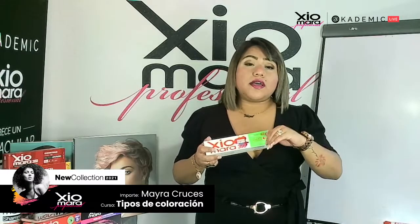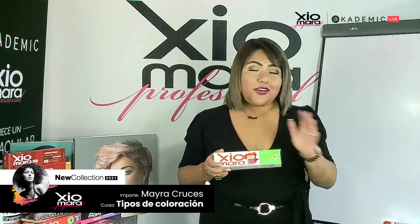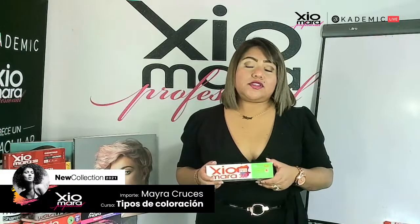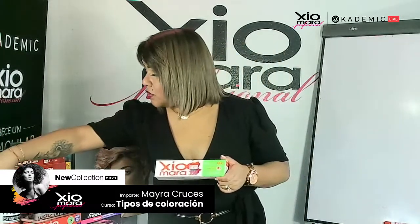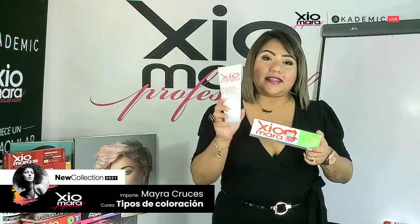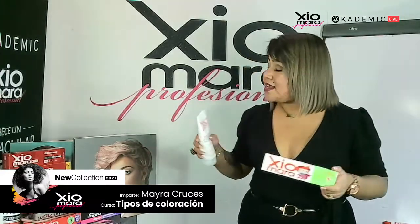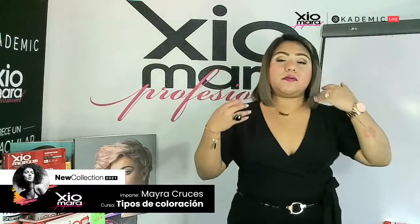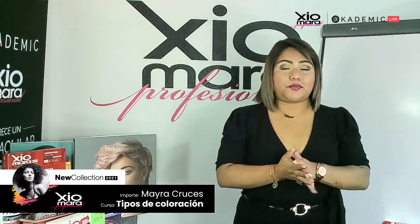En nuestro tinte Fashion Colors lo puedes encontrar tanto en la gama de Shomara 300 como en la gama de Cover Color. También puedes crear tus tonalidades pasteles con nuestro tratamiento de colágeno. Cuando hablamos de tono pastel, forzosamente requerimos de una base preaclarada más alta — una aclaración mucho más clara para que se puedan reflejar.